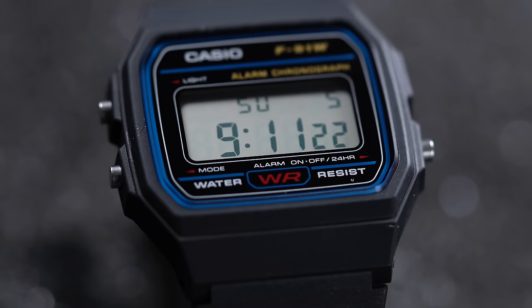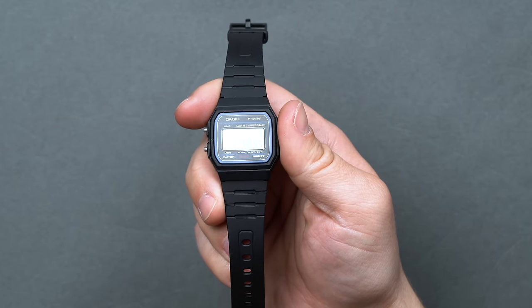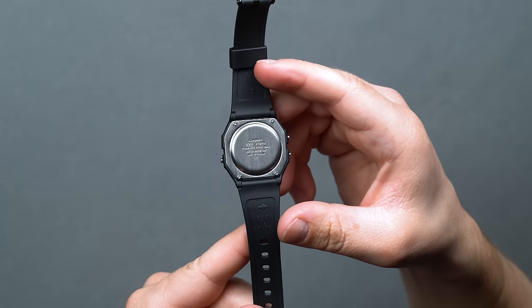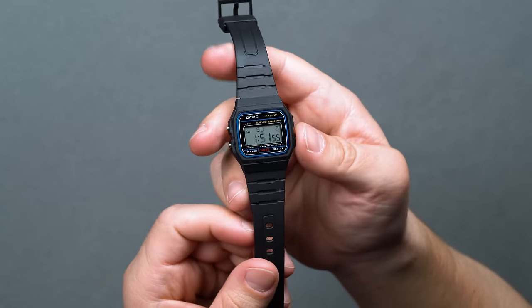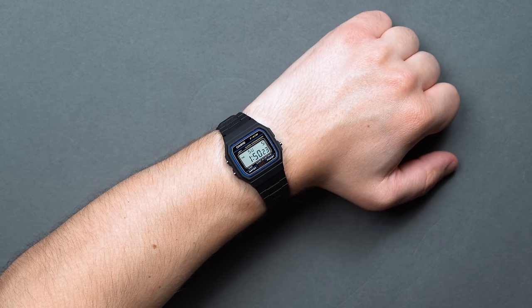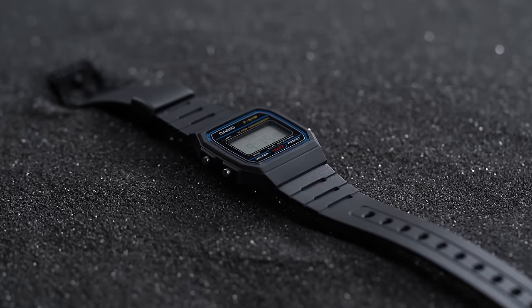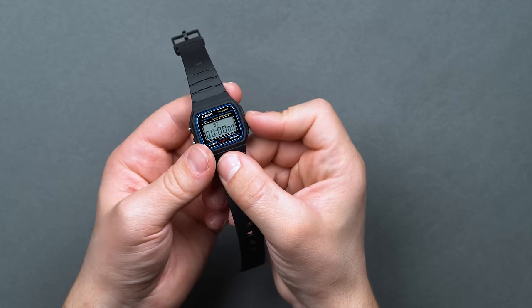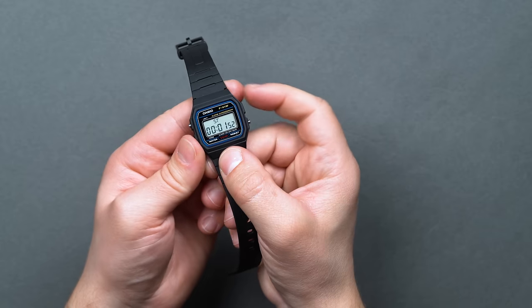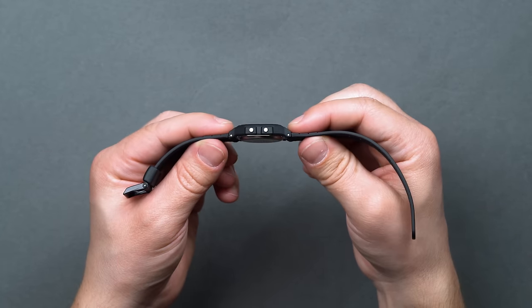Since its release, the F91W has gained an extensive use history — we'll leave it up to you to do some digging in that arena, but you may be surprised just how many notable figures, for better or for worse, have worn the watch and for various reasons. The 35.2mm diameter, 38.2mm lug-to-lug, and 8.5mm thickness lend themselves to pretty much every wrist it's strapped around. The full resin build is reminiscent of Casio's subsidiary G-Shock, who debuted the now infamous rectangular-shaped resin DW5000C just a few years prior in 1983. There's no doubt Casio wanted something like this within their own branded catalog, so you can almost think of this as a stripped-down G-Shock DW5000C.